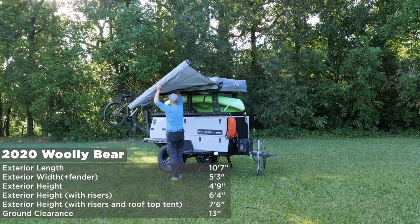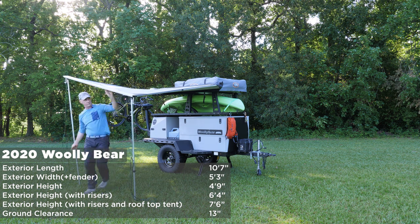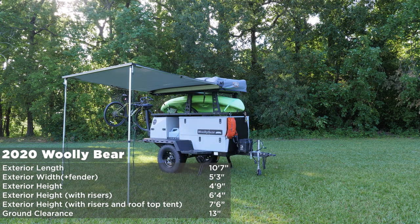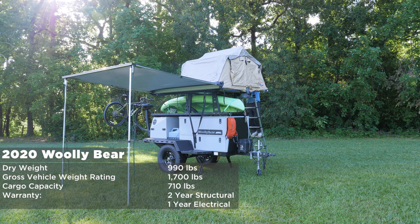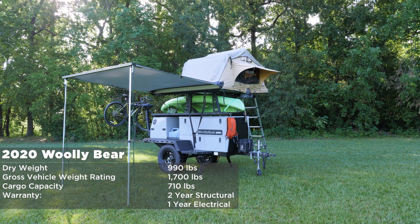Let me tell you about the specs of the 2020 Woolly Bear. It's 10 foot 7 inches long, 5 foot 3 from fender to fender in width. The height is 4 foot 9 to the top of the cargo deck from the ground; to the top of the risers is 6 foot 4. And if you put a rooftop tent on that, depending on the tent, it's about 7 foot 6. Ground clearance is 13 inches. Dry weight is 990 pounds. The gross vehicle weight rating is 1700, which means you have 710 pounds of cargo capacity. The warranty is two years on all structural components and one year on electrical.